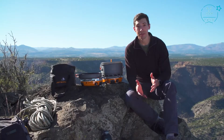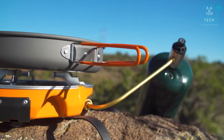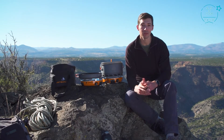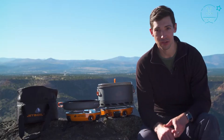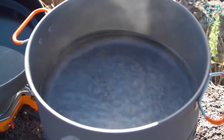The Genesis Basecamp system is a super fast and efficient two burner cook stove that comes with a five liter pot and a 10 inch frying pan. It all nests together in a compact package and weighs just nine pounds. Everything works together to create the perfect system for fueling a demanding group during big adventures. The stove is incredibly powerful with two 10,000 BTU burners and it'll boil a liter of water in just over three minutes.